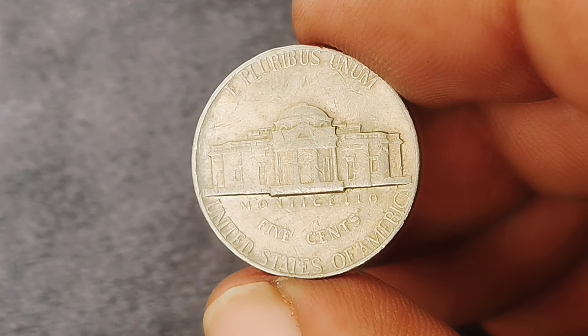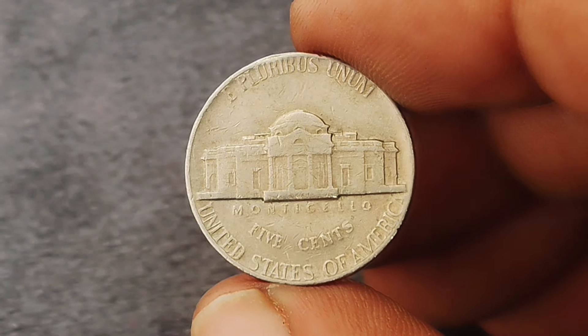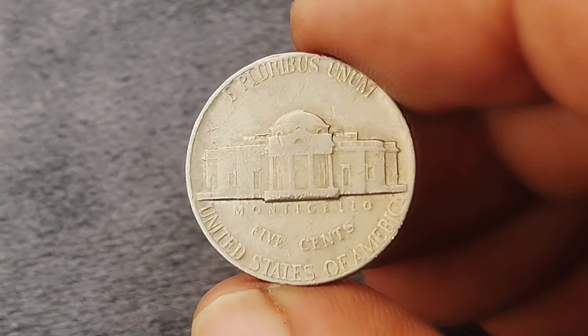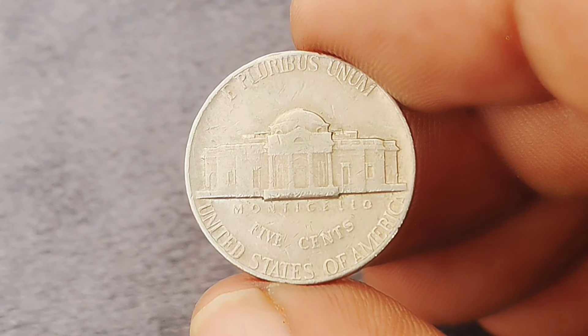If you have a 1976 D Monticello Jefferson nickel in uncirculated condition, it might be worth more than you think. Consider having it appraised by a professional or taking it to a coin show to get a better sense of its market value.